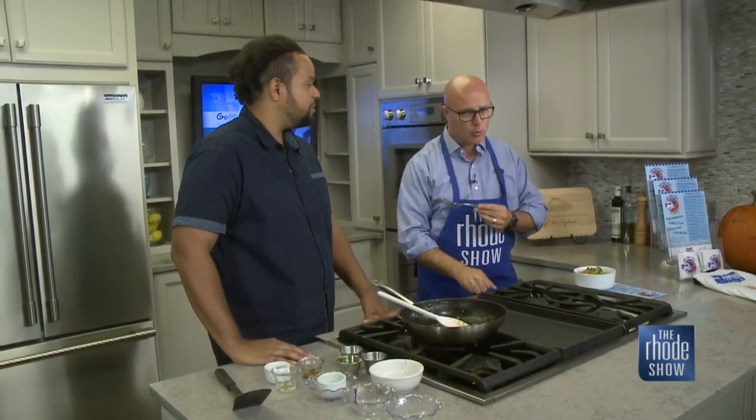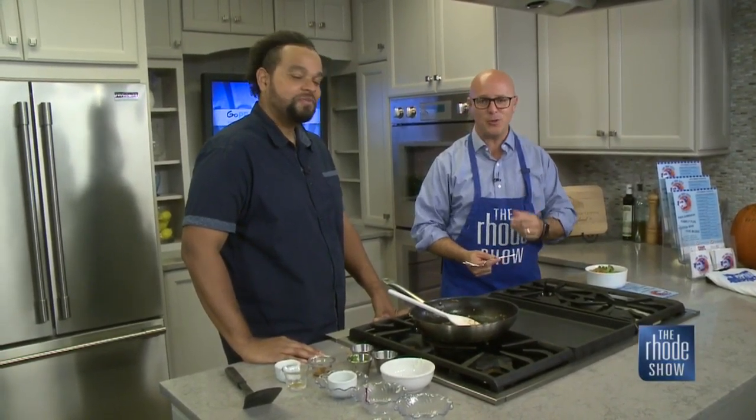Thank you so much for coming in. Thank you for having me. Great to have you here. Please come back — maybe you can cook us something else. So if you would like this recipe, you can head on over to our website. It is really delicious, and that is Roadshow.com.